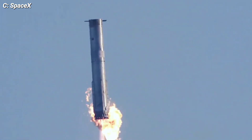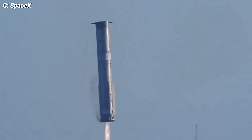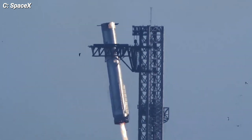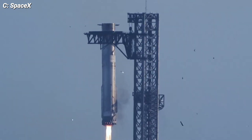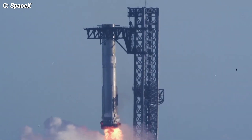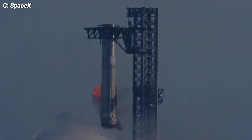Now let's talk chopsticks. The upgraded chopstick controls played a crucial role in this mission. They started wider and moved earlier for the catch, expanding the envelope for booster landing burn trajectories. This technology is pushing the boundaries of what's possible in space travel.